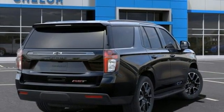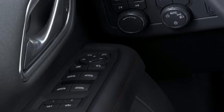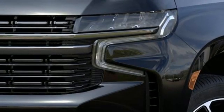Dual-zone climate control, Wi-Fi hotspot, streaming audio, hands-free liftgate, memory exterior door mirror settings, and automatic transmission.